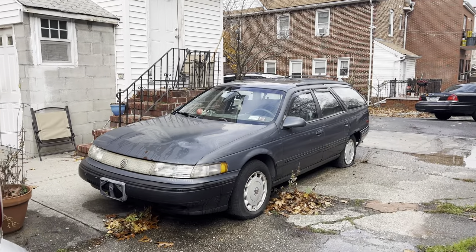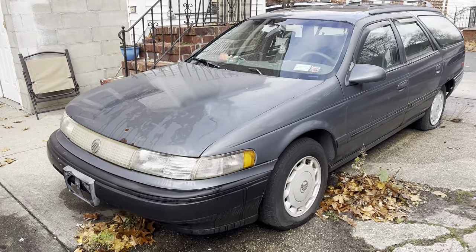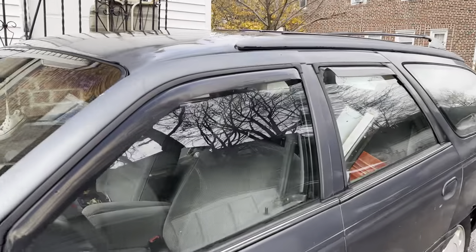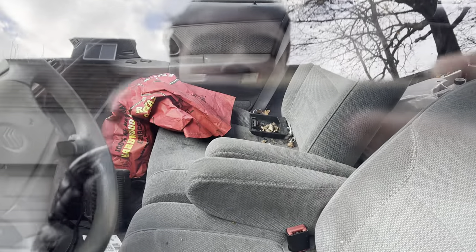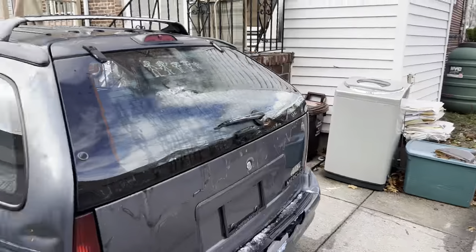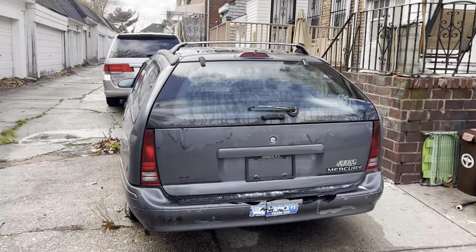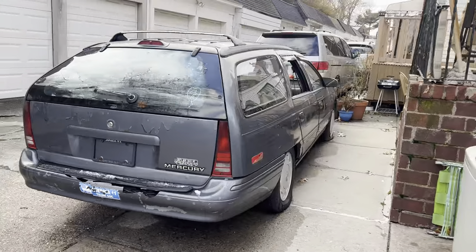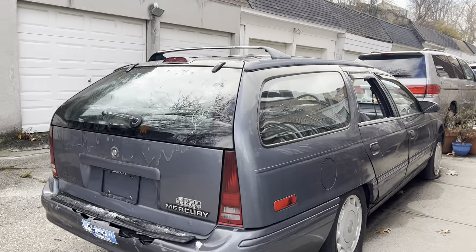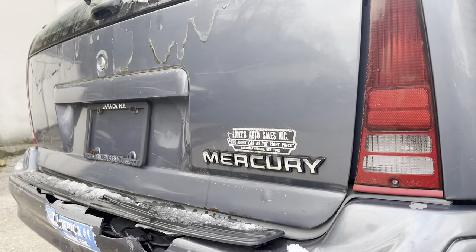Today on Cars of Queens we have the Windstar's cousin: a 1994 Mercury Sable GS. Despite Mercury being the slightly more luxurious brand, this is the base model GS, so it doesn't really come with many features. I absolutely love this generation of Fords — the DN5 platform that the Windstar, Sable, and Taurus all shared. I think it's a beautiful, timeless car, and of course this is the wagon — everybody loves a good old wagon.